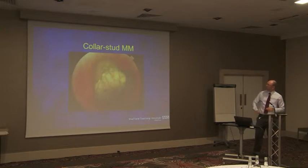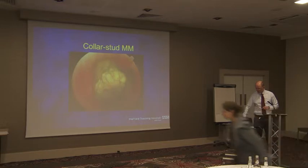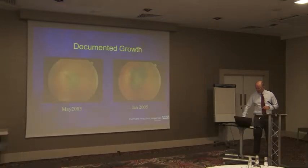There's a choroidal melanoma, as you've seen a few times now, so you'll be well aware of it. And of course, documented growth as I showed you earlier.